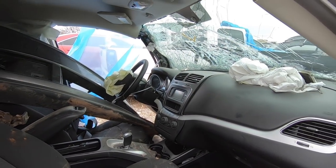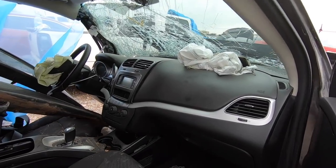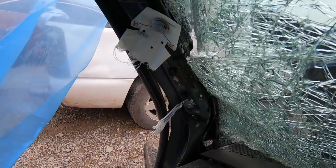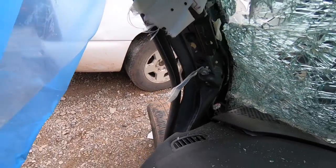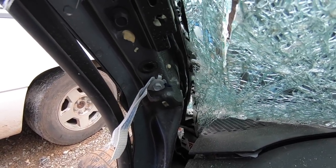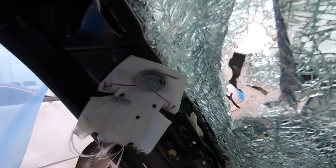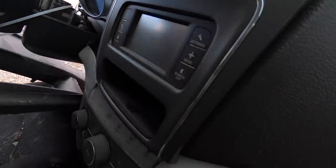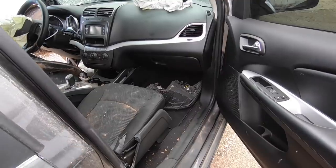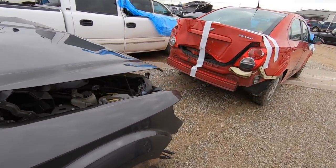Overall this thing is toast. Look at all the mud in here. Look at this A-pillar — look how mangled that is. I hope you guys enjoyed that shot because I just got glass all up in my hand doing that for you. That sucked. I just love little shards of glass.